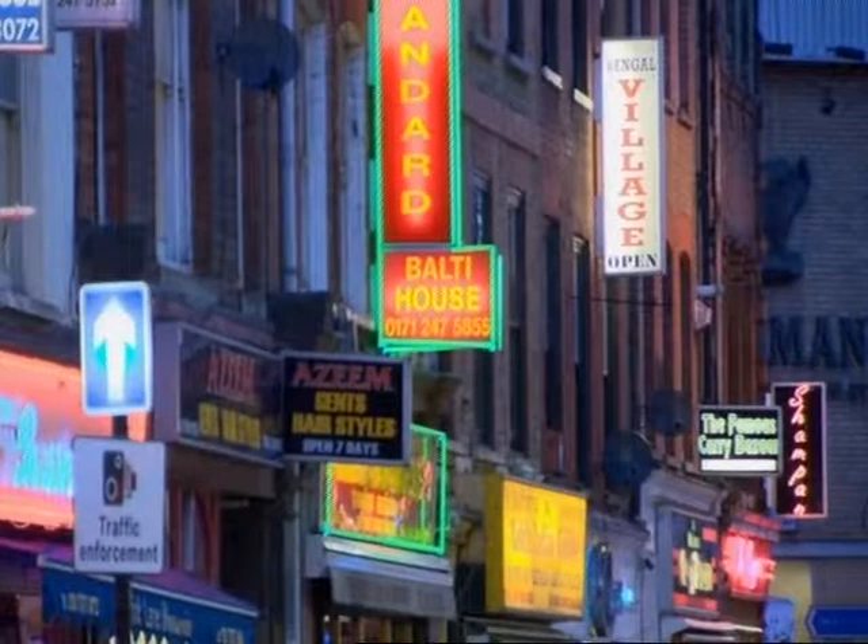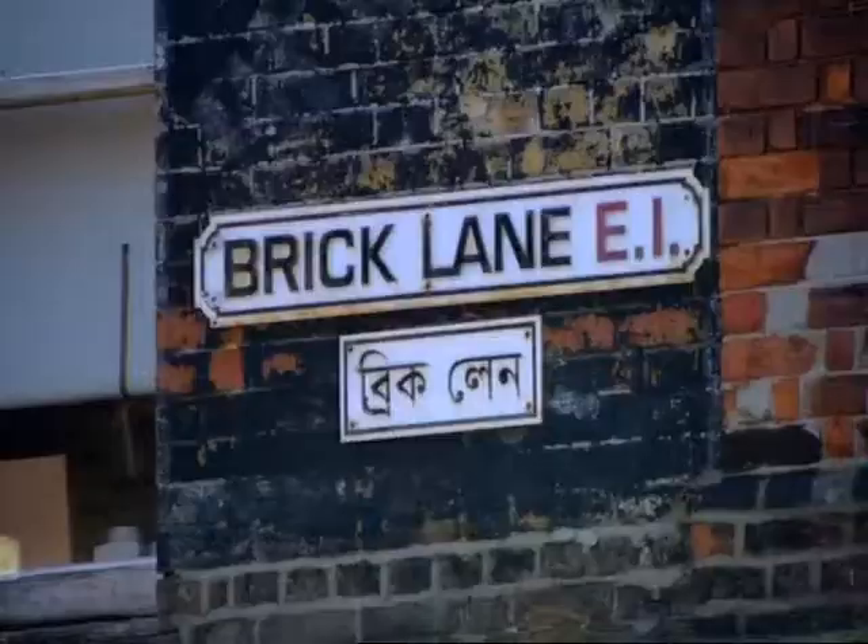When you think of Brick Lane, the chances are that you think of Indian restaurants or that novel by Monica Ali. But this part of the East End was once home to another minority community — also working class, also demonised for being the other. Long before the Indian restaurants, this was home to a thriving Jewish community.